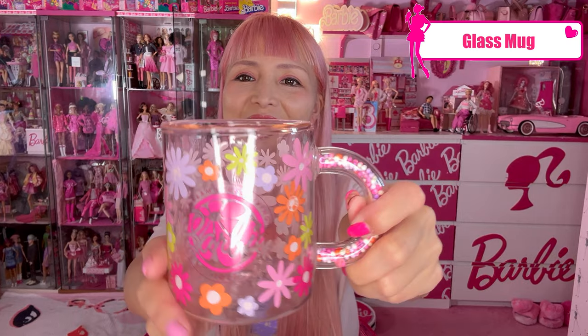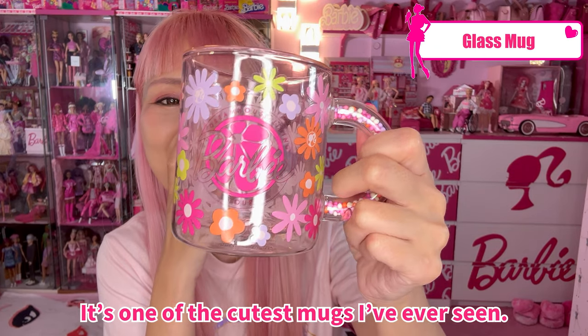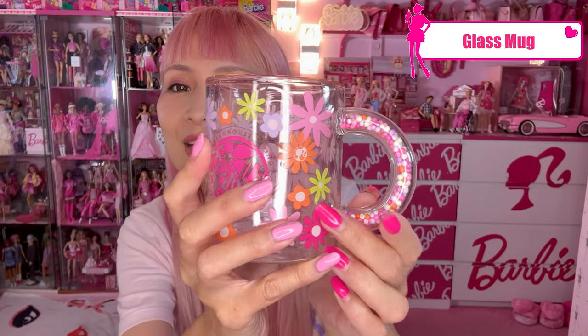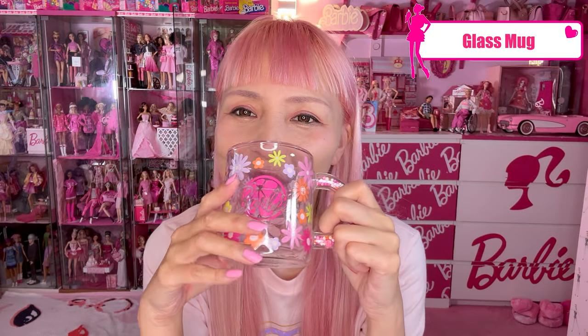Ta-da! Glass mug — look at this! It's one of the cutest Barbie mugs I've ever seen. It's a floral print with the Barbie logo, and it's got sprinkles in it! So cute!